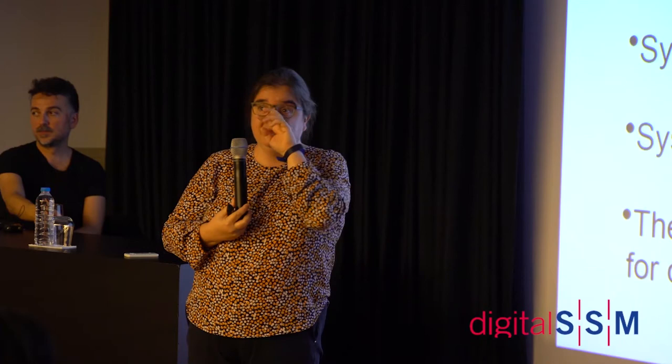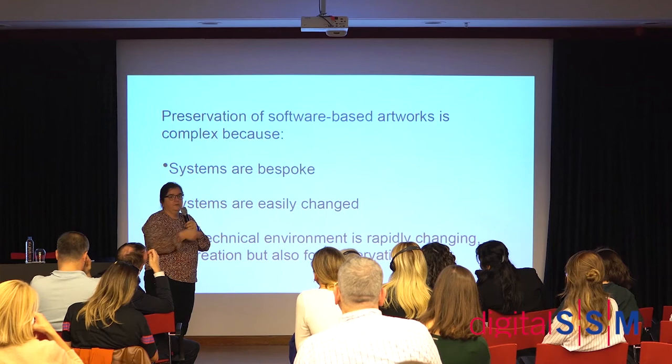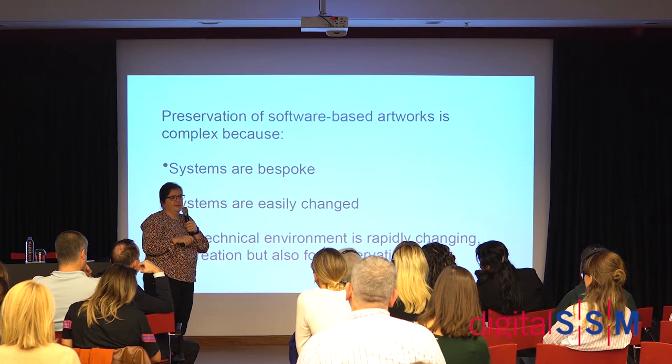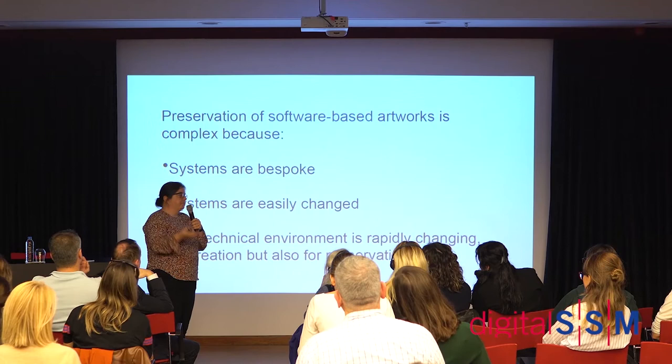When I first started thinking about software-based art preservation — around 2008 for my MA thesis — I asked: why do we feel this is such a different problem? One key point is that these systems are bespoke. For the works on our list, we have probably four different operating systems and six different programming languages, plus lots of different proprietary software used in combination. Each one is pretty much unique.